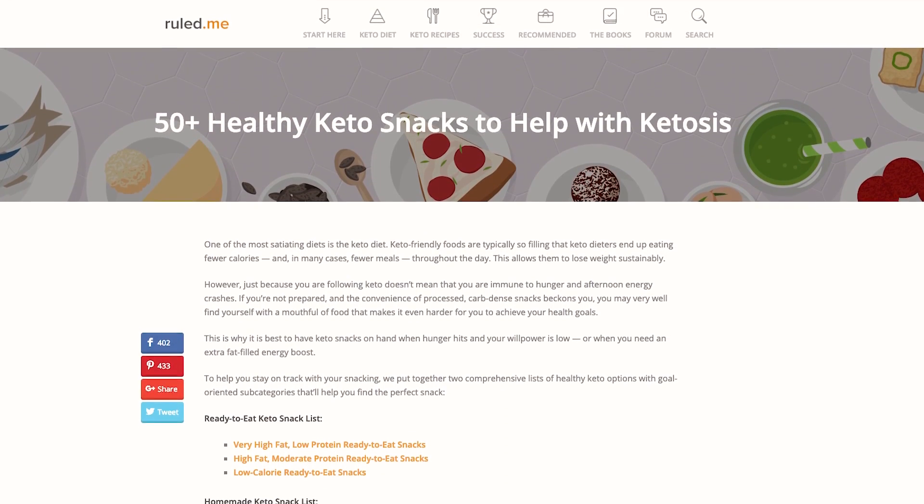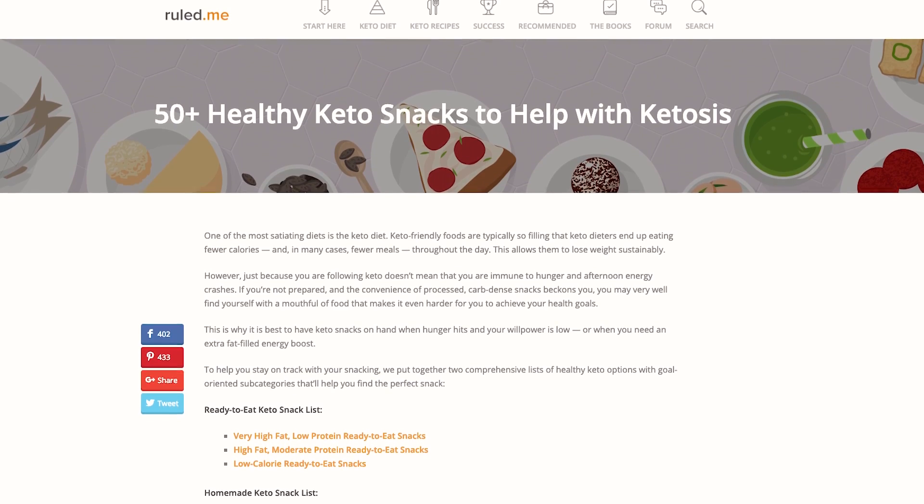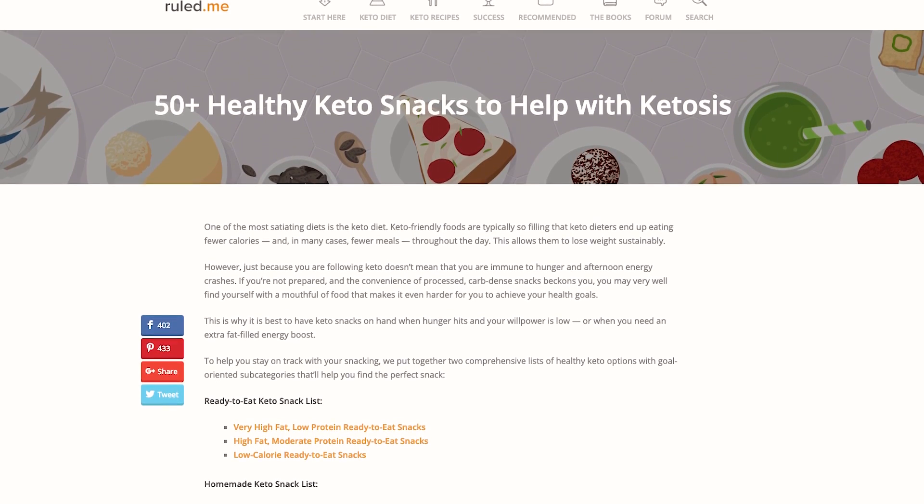For the full list, check out the Ruled Me article, 50-plus healthy keto snacks to help with ketosis. Here are just a handful of our favorite high-fat or low-calorie keto snacks.